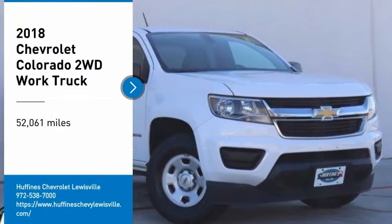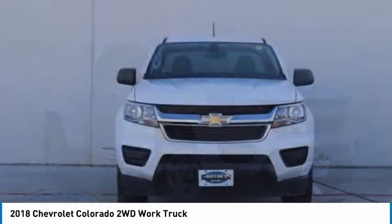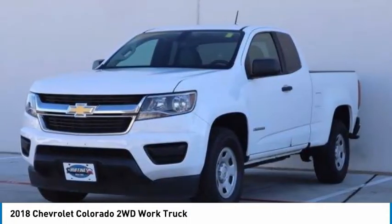Take a ride in the 2018 Colorado. Great hauling capability, powerful, rugged, and a great Chevy price. Colorado is it.